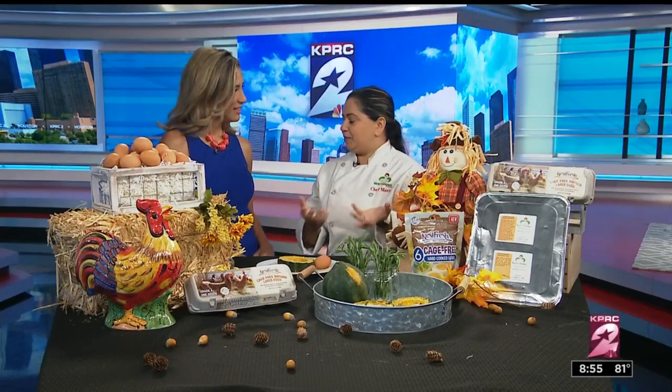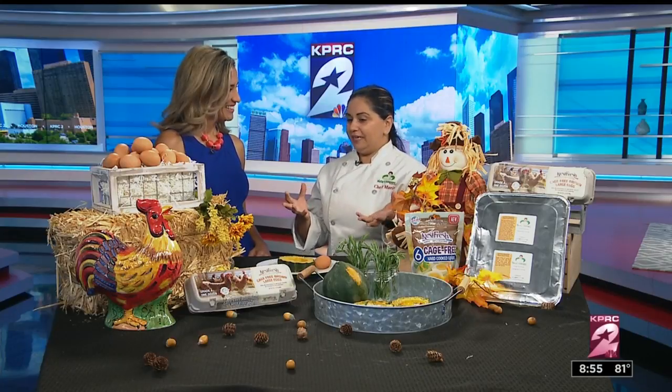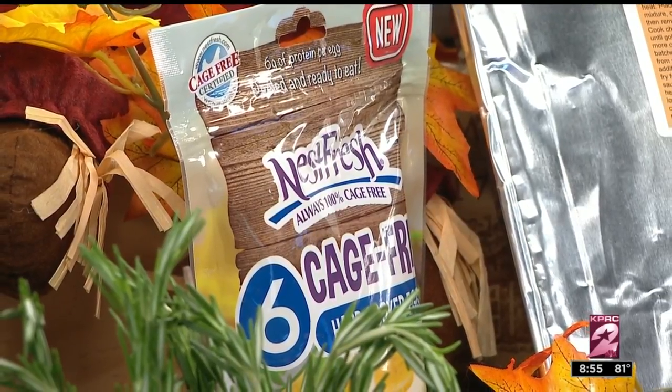Nest Fresh is a product that we're working with today. I love them because they really care about their hens and how they live, and really bring them back to how they should be roaming and how they should be around.